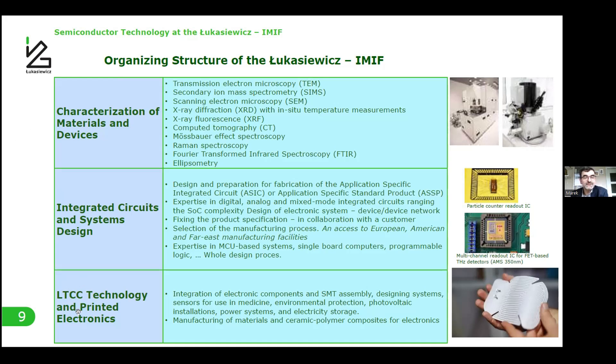The LTCC technology group is located in Krakow. They have this quite new technology, which is highly required for integration of electronic components assembled together. In Krakow, it is possible to construct new sensors for applications in medicine, environmental protection, photovoltaics, and electricity storage. On the right side we can see examples of such structures, which can be flexible.